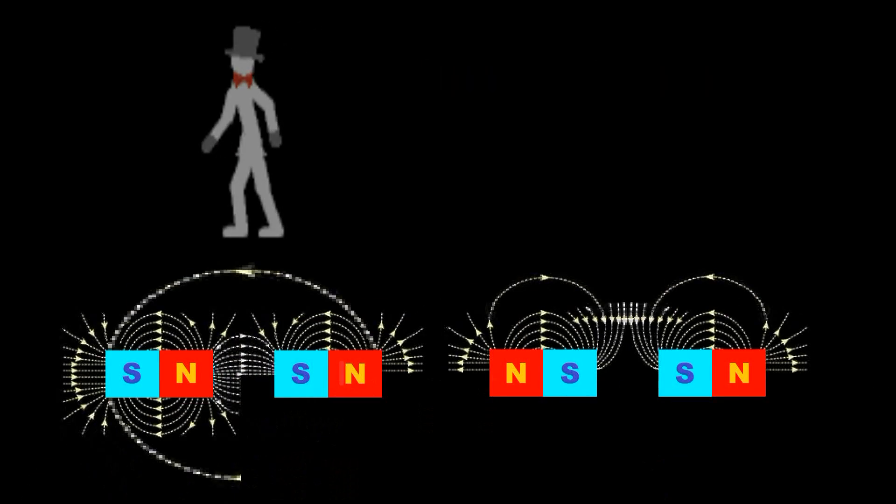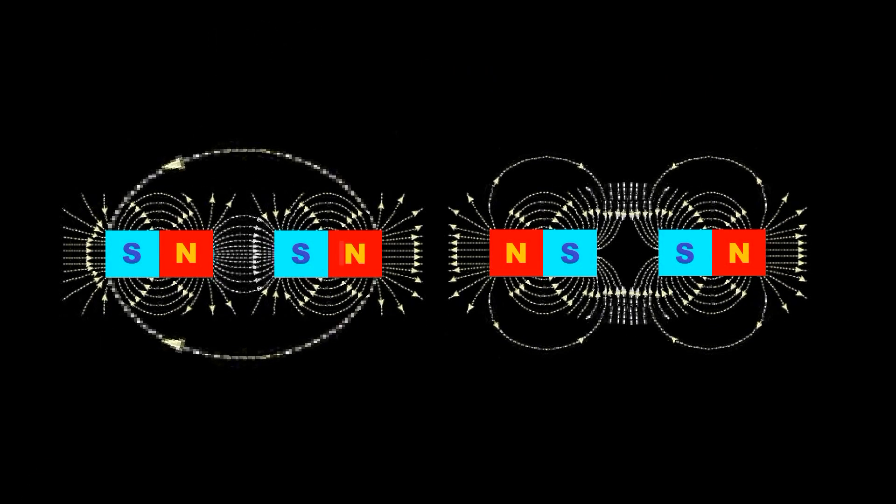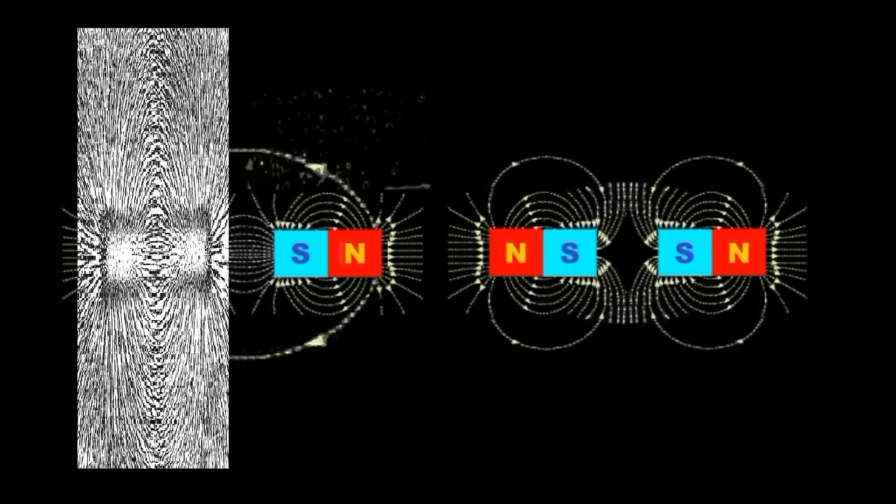The only visible clue is that the lines of force run into the south pole and out the north. If you sprinkle iron filings on the magnets, they align along those lines.